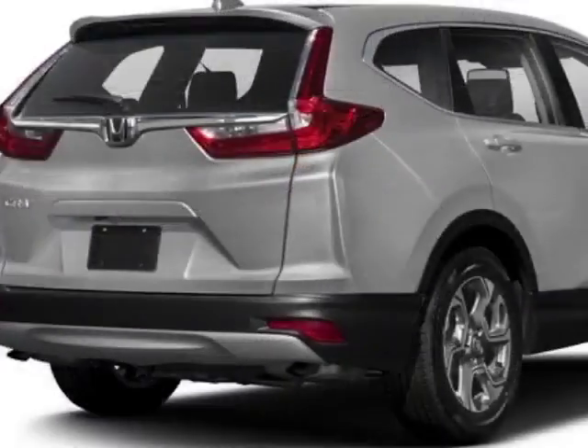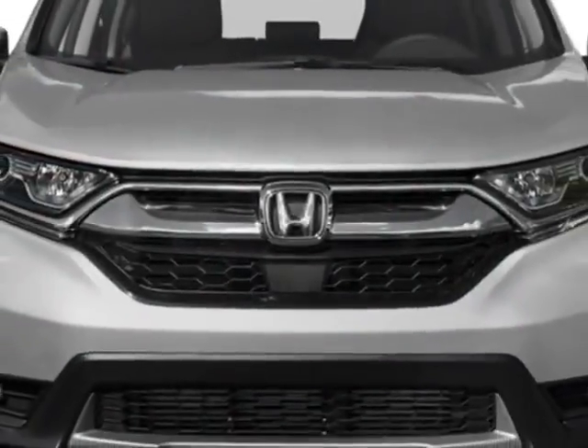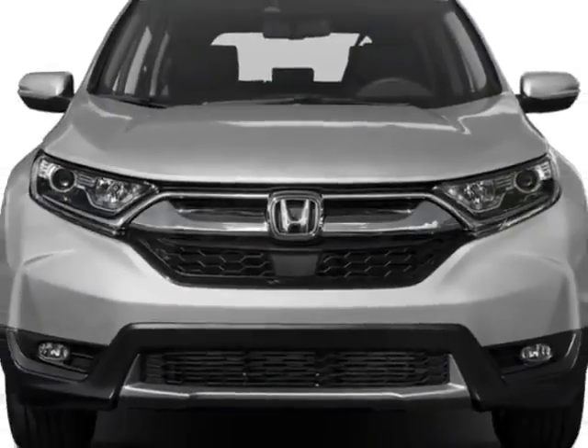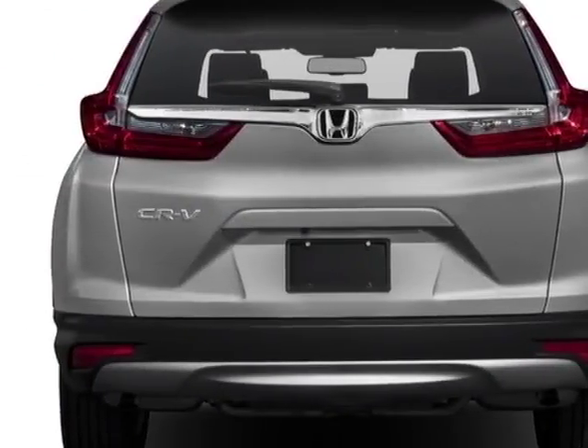This vehicle gets an estimated 28 miles per gallon in the city and an estimated 34 on the highway. This CR-V boasts a 1.5 liter engine and has a CVT transmission.